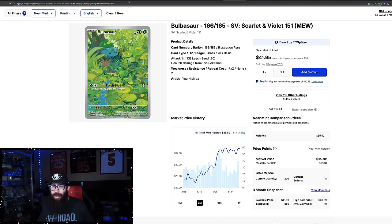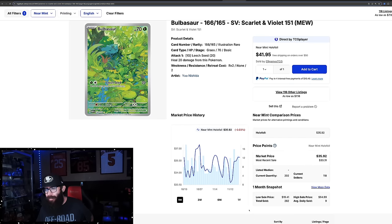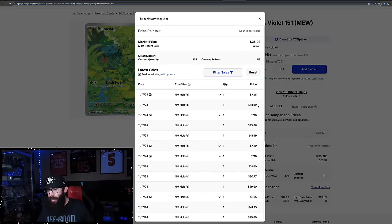We've got two more singles. This is the Bulbasaur — 41% growth in the past three months. This card's been near this high around $35, came down to $33, and now it's back up to $35 again. The one-month chart is kind of flat, just barely down. Coming off of a one-year high. Last solds: $41 or $42, then $33, $42. So this card could be coming up.